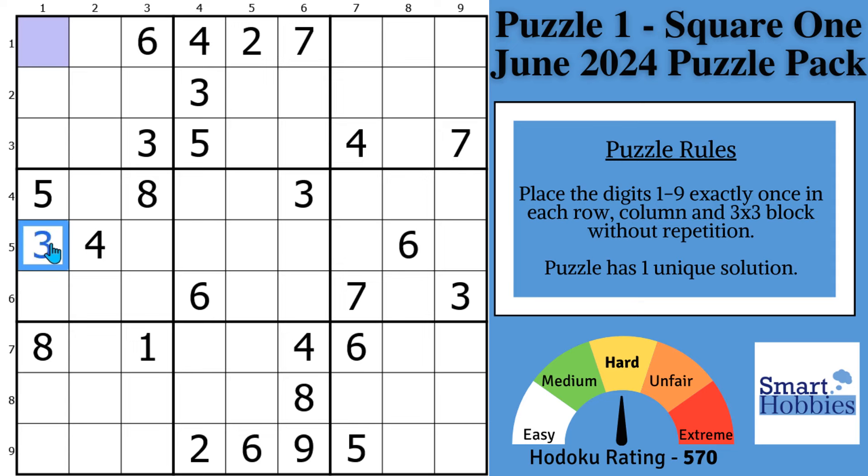Greetings, friend. I'm sharing Puzzle 1 from my June Reward Puzzle Pack with you. Each puzzle is named after a song from the Coldplay album X and Y — it came out in June of 2005. I'll explain later why this cell is purple; all you need to know is that's a normal cell for now. I will show you the proven strategy in this puzzle that will help you solve hard Sudoku.